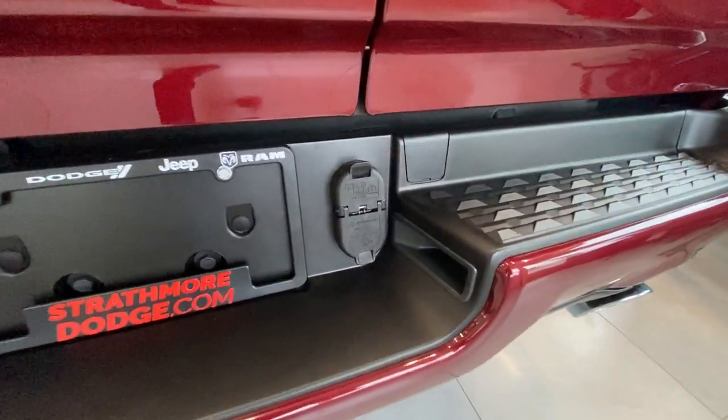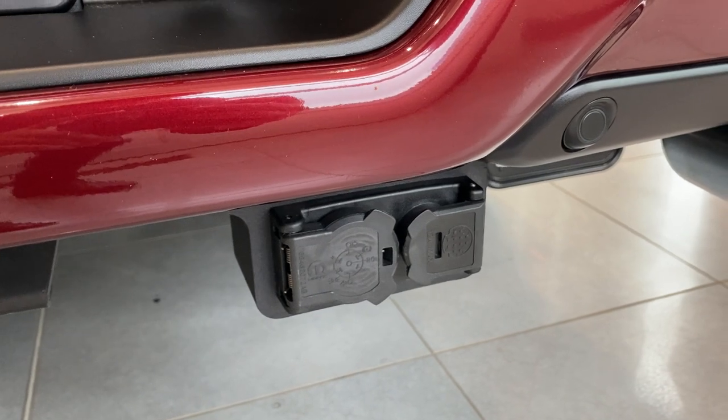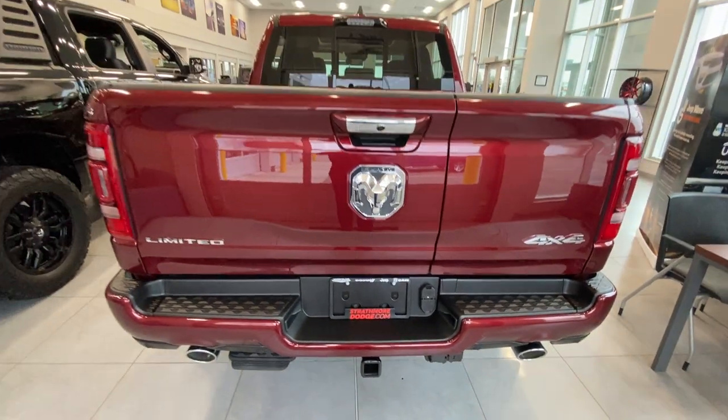This truck does come with integrated 4 and 7 pin wiring, but you've also got a trick underneath the bumper. These connections right here will allow you to wire in your trailer camera, and that'll give you a full visual display on the 12-inch Uconnect 5 touchscreen in the front of the truck.